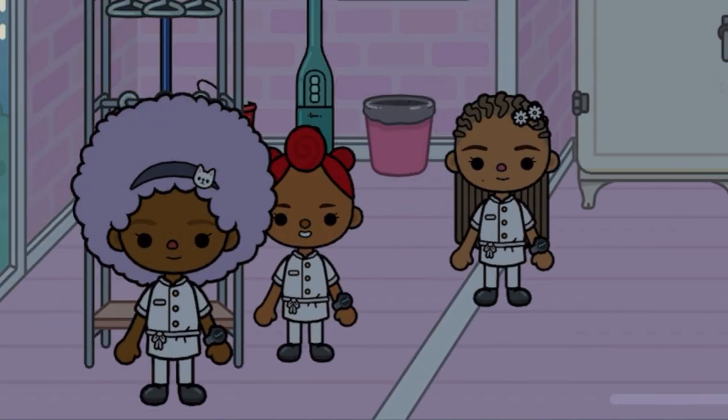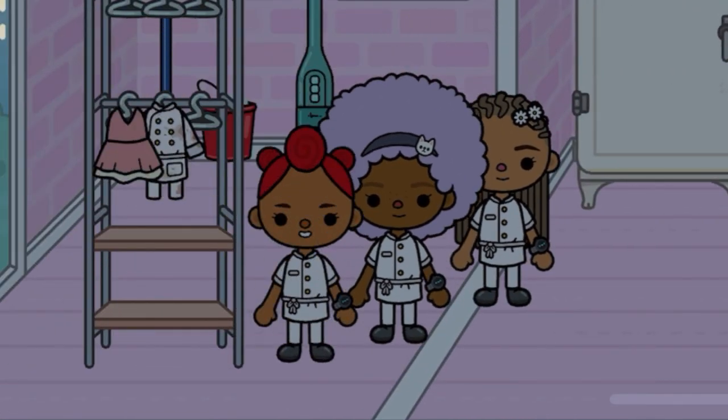And that's what a typical day is like at Evie's Bakery. I really hope you guys enjoyed this. Thanks for watching!